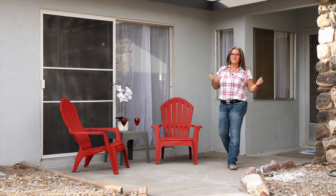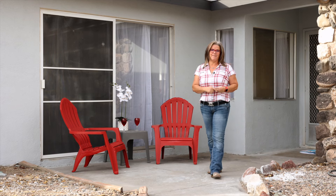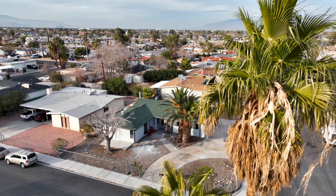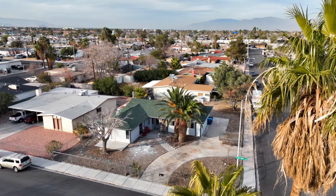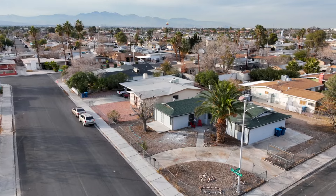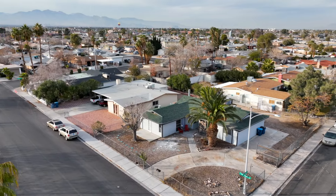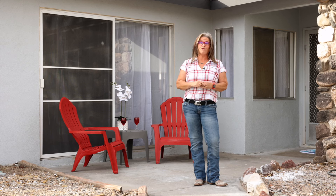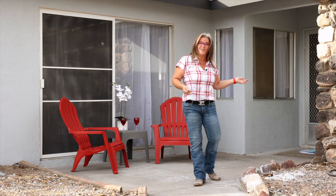Hi there, welcome to another great listing hitting the market in Las Vegas. This sweet home sits on an 8,700 square foot corner lot with a circular driveway and RV parking. It was built in 1963 but it's been through a full redesign, so let's go check it out.